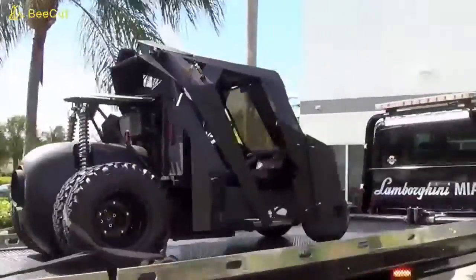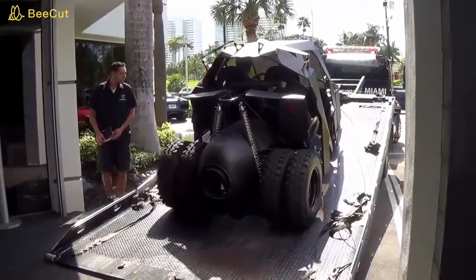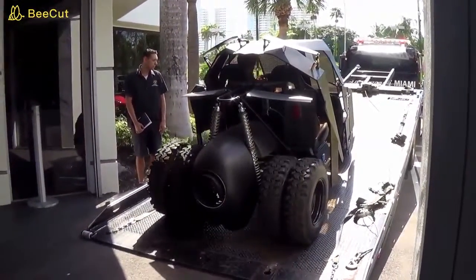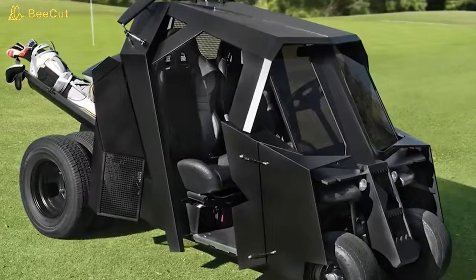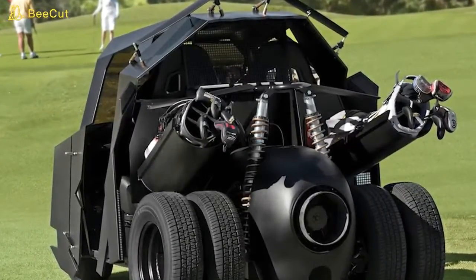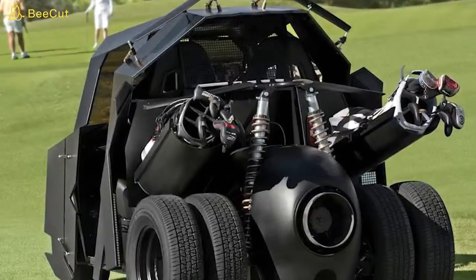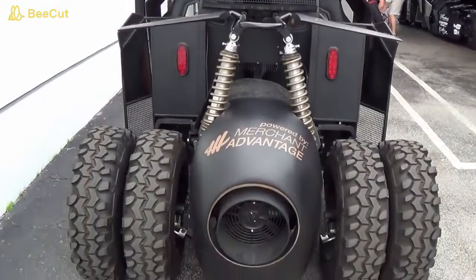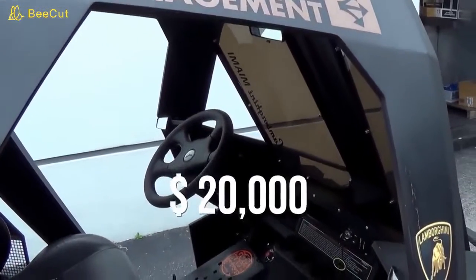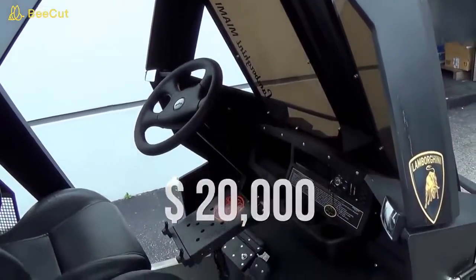If you're a fan of Batman, this is the golf cart for you. Manufactured by novelty leisure vehicle company Hammacher Schlemmer, this golf cart is the spitting image of Batman's famed tumbler car from the 2005–2012 Dark Knight movie series. The cart has crazy cool features including bat wings that fold over the window to protect riders from incoming golf balls, and wheels that are exact replicas of the originals from the movie. The cart goes for over $20,000, but if you're a die-hard Batman fan, you pretty much have to buy it.